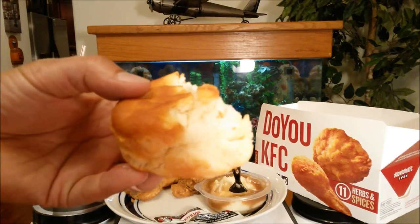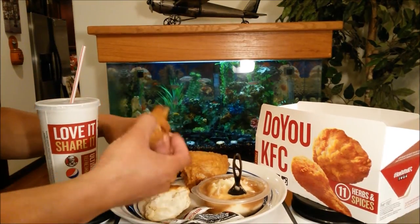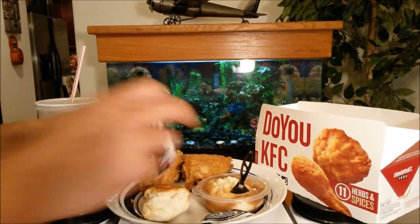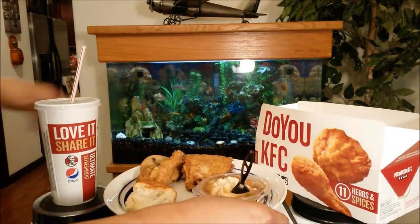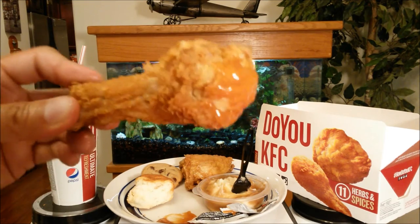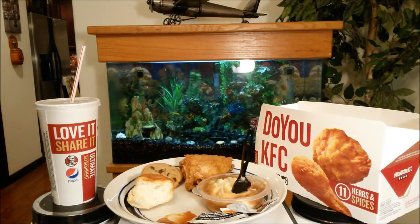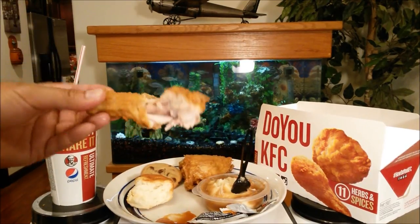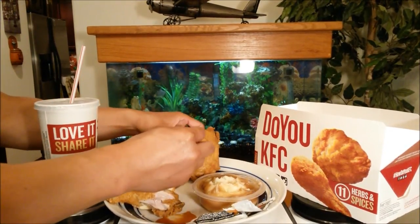Now let's try the chicken. I asked for one piece crispy and one piece regular — I'm not sure either of these is actually crispy, but I'm guessing this drumstick would be the crispy piece. Of course, adding some hot sauce — very good stuff. The drumstick is a good portion and pretty flavorful, but that hot sauce makes it twice as good.